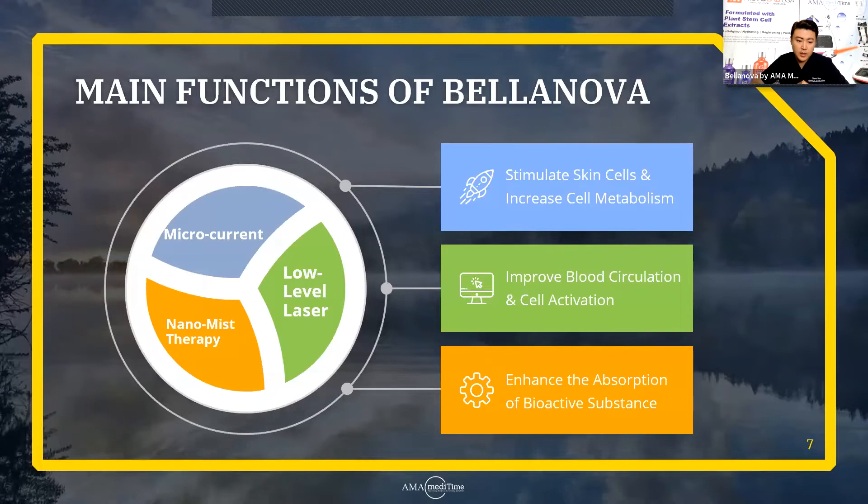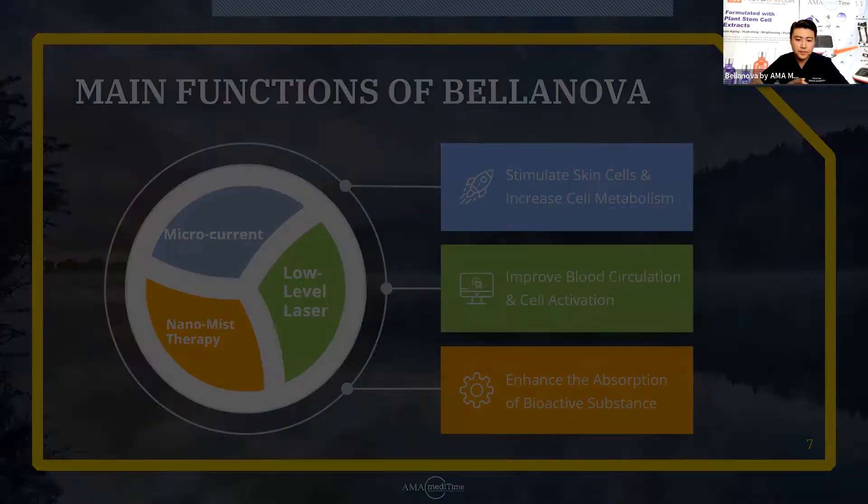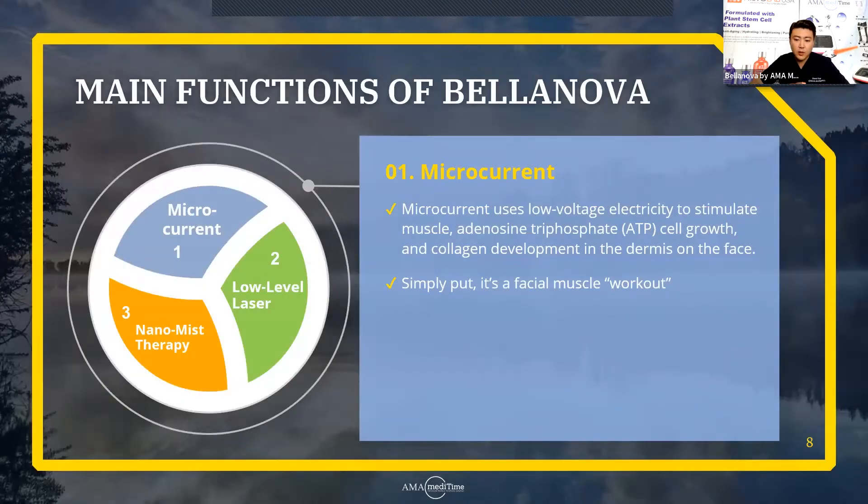I'm sure a lot of you are already familiar with the function of microcurrent. Microcurrent uses low-voltage electricity to stimulate the muscle. It also improves the adenosine triphosphate, also known as ATP, cell growth, and collagen development in the dermis on the face. Simply put, it's a facial muscle workout — just think of it as doing a workout on the face.